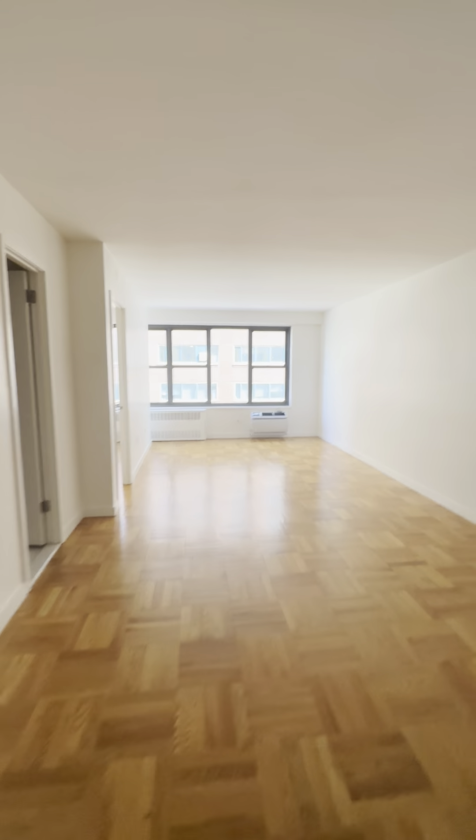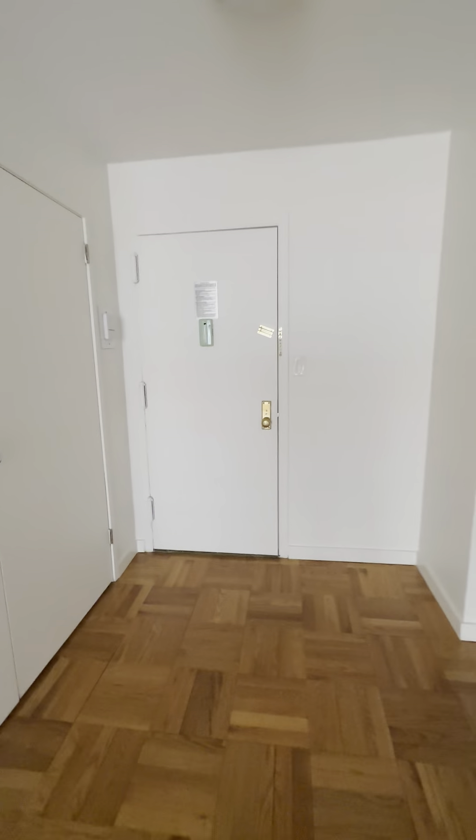Here's the K-Line. The lights are off right now, so this is all natural light. As soon as you enter, you have a massive closet right here — two doors, fully built out, with shelves and hanging rods.